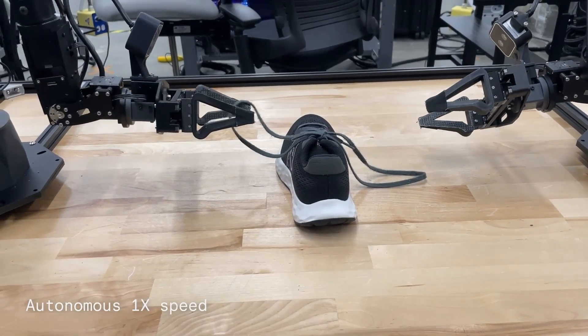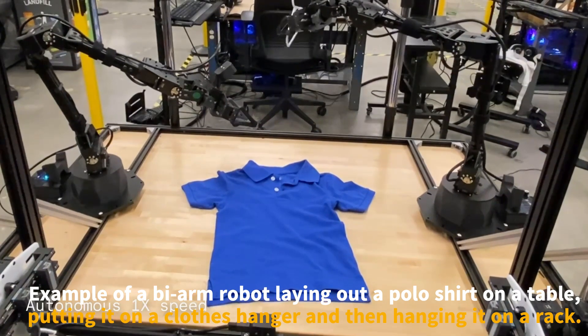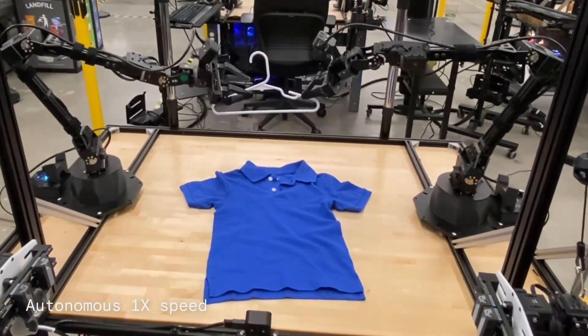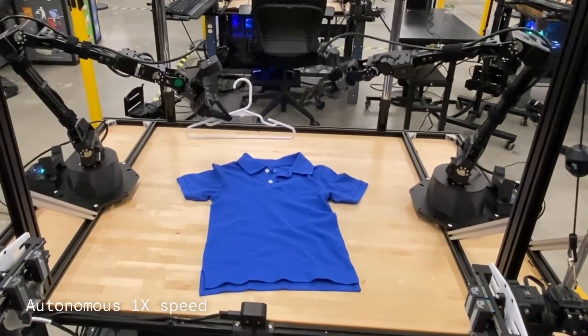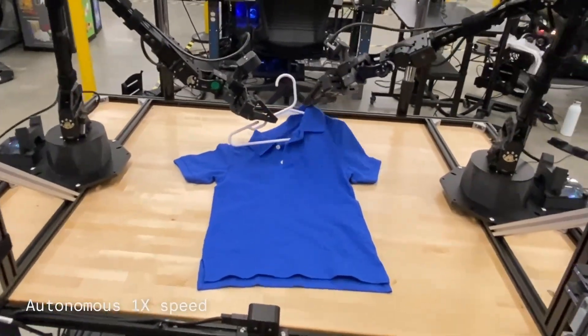Here's an example of Aloha Unleashed at work, where a bi-arm robot skillfully straightens shoelaces and ties them into a bow. This task requires high levels of coordination between both arms, demonstrating the robot's advanced manipulation capabilities.